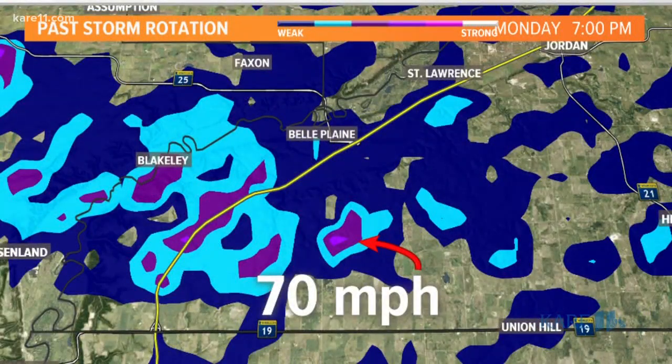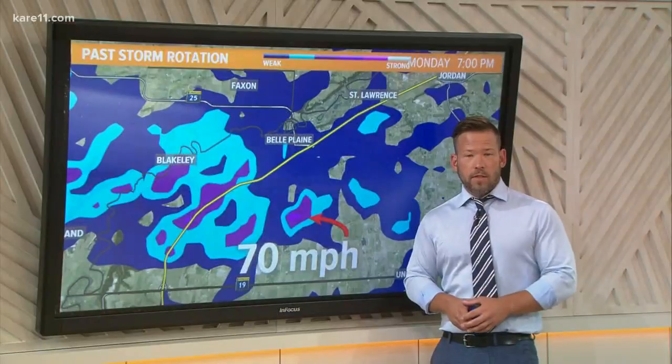I've zoomed in and paused this at seven o'clock last night. This is right around the area that Ellery McArdle is this morning. Potential that some 70-mile-per-hour winds moved right through that area. The weather service will determine if that was actually tornadic or if that was straight-line winds. So let's go live to Ellery, who is out there this morning where it's a mess.